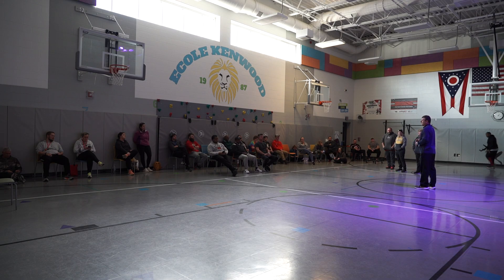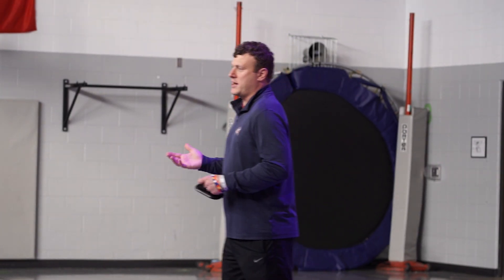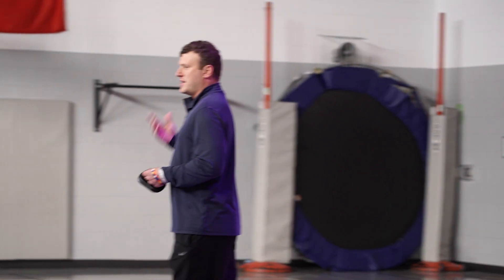As a physical education teacher, I'm able to implement technology into my class, into my lessons. Ryan Fares is a physical education teacher at Eco Kenwood French Immersion Elementary School and uses the Lou daily. The kids absolutely love it.